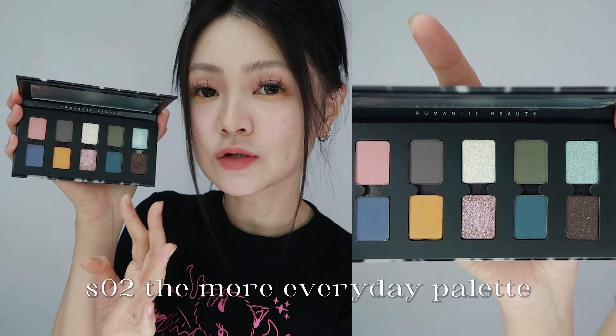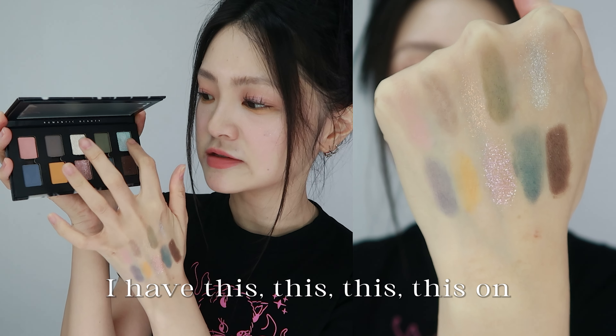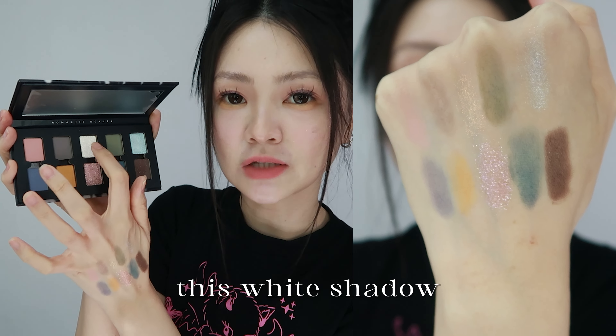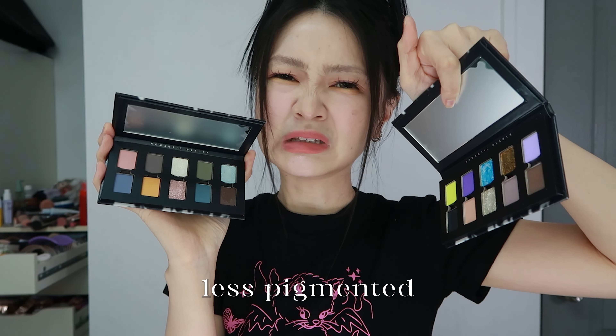S01, the louder palette — I used it to create this look. The main shades I used were these two. It was only until today when I swatched the entire palette that I realised the two shades I used previously were the least performing ones.